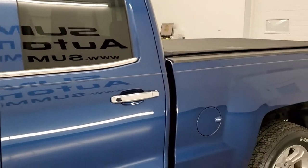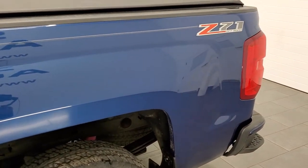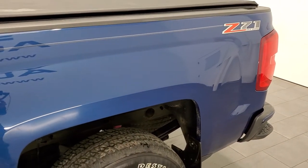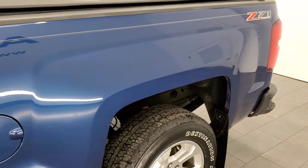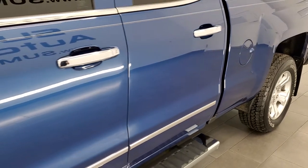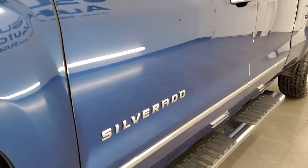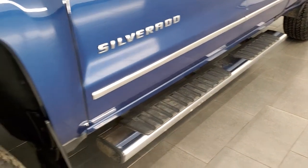Very nice truck all the way around. This is an LTZ, it's all loaded up on the interior, very clean on the outside, Z71 off-road suspension package. And if you like the video and want to subscribe to our YouTube channel, in the lower right hand part of the screen is a subscribe button — click that and then click the bell notifications and you'll get updates on the videos we do each and every day here at Summit Auto.